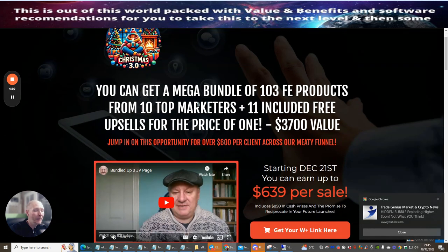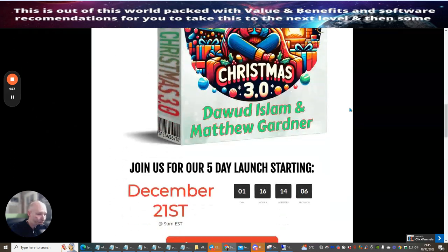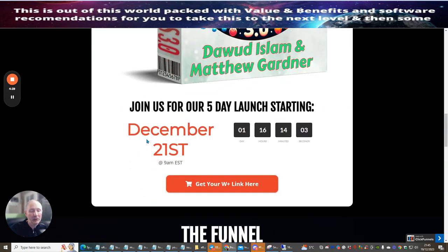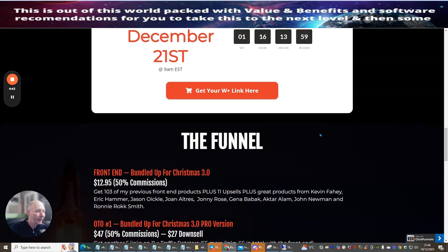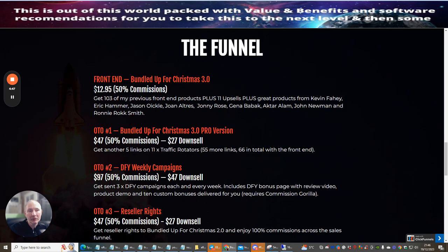You can see it's $6.39 per sale across the whole funnel. It goes live before December 21st at 9 a.m. EST — just over a day away — and it's going to cost you just $12.95.